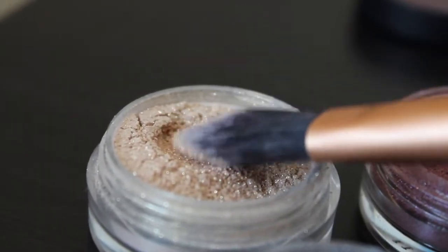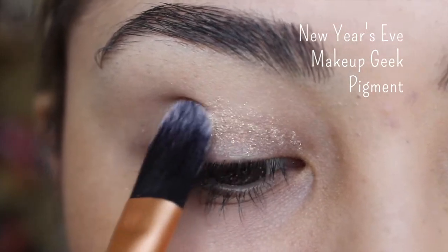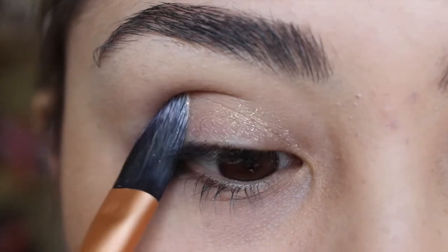Let's go ahead and hop into this tutorial to create this eye look that I'm wearing right now, and then afterwards I'm going to give you guys a mini review about what I think of the Makeup Geek pigments. First things first, I'm taking New Year's Eve on a flat small concealer brush and pressing the pigment into my eyelid. I've already primed my eyes so it's ready to go for this beautiful gold shade.